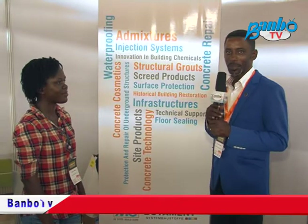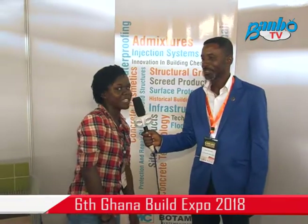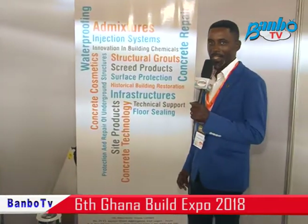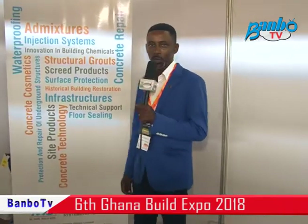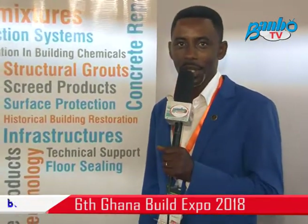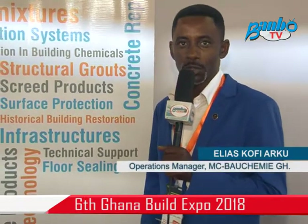Hello, my name is Elias Kofi Aku and I'm here with my colleague Angela Tewiatete. We are from MC Baochemi Ghana Limited, a German-Ghana based company and we are into building chemicals. Anything chemical for building, you can call us as the right people to help you do your work.